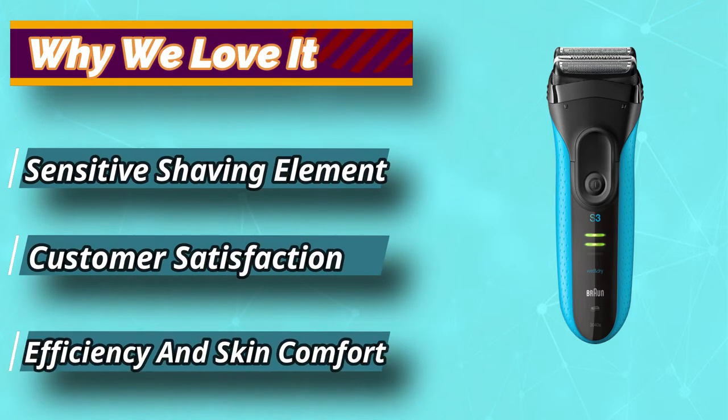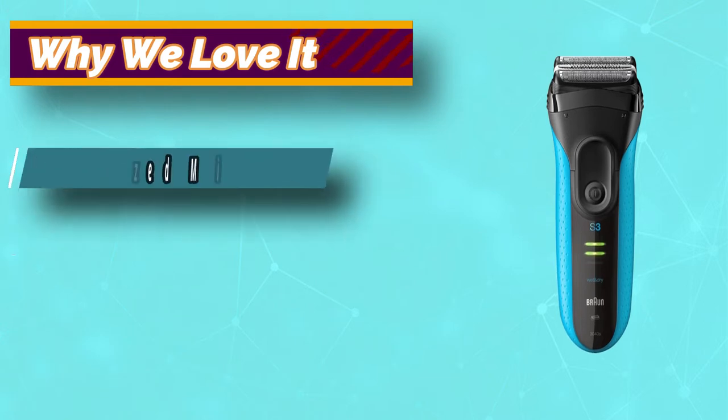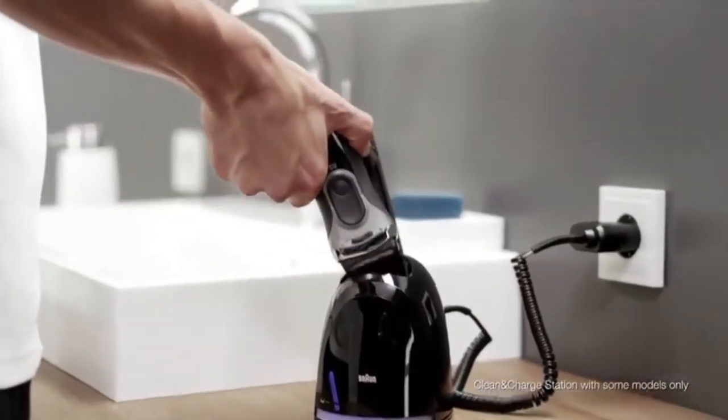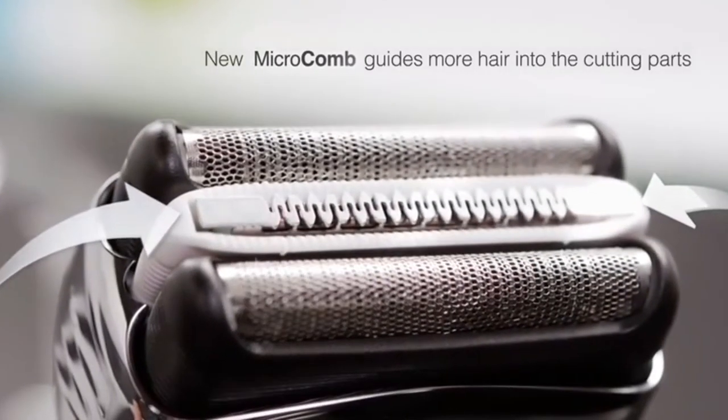its thin design allows precise shaving for hard-to-reach spots, like under the nose. The ProSkin is 100% waterproof, so it can be used dry or in the shower. Cleaning is a snap by simply running the shaver under running water.